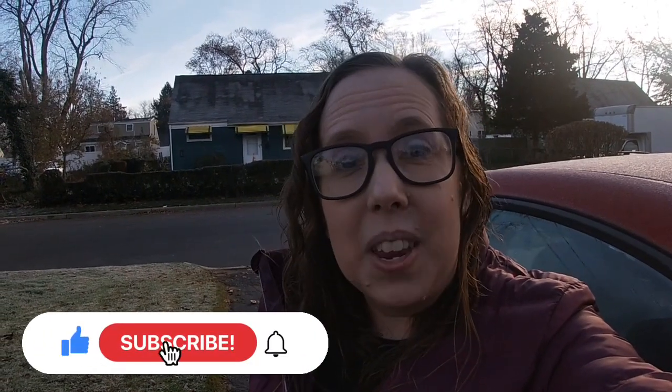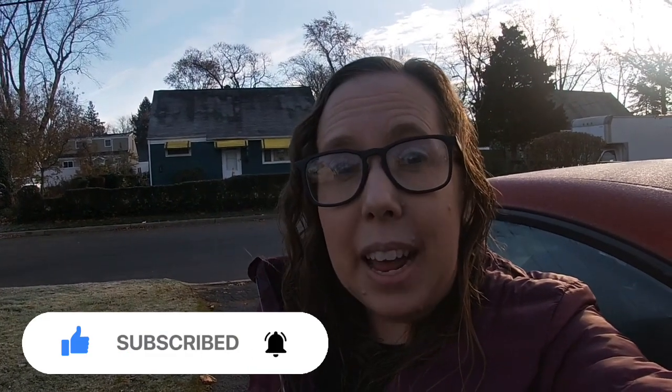Hey everyone, it's your girl Kim. Welcome back to Kim's Side Money Plans. I am ready to start my day. There's a lot of frost out here this morning, so it's a little on the chilly side, but it is all good. If you are new to my channel and drive for Uber Eats, DoorDash, and Grubhub, go ahead and hit that subscribe button, and everybody give this video a thumbs up. Let's go drop off some orders.